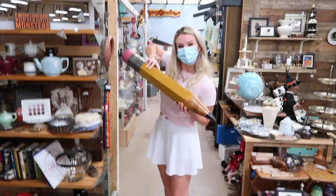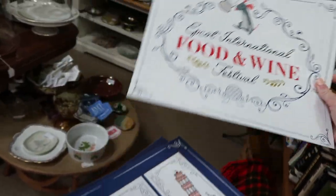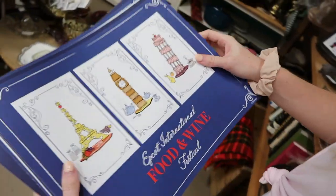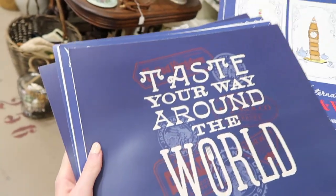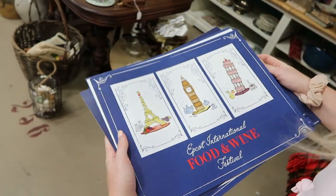I need to jot down the address of this place. They also have Epcot Food and Wine Festival posters which are super cute — you could laminate these and use them as placemats. They're five dollars each, which is a great deal. They're really pretty.